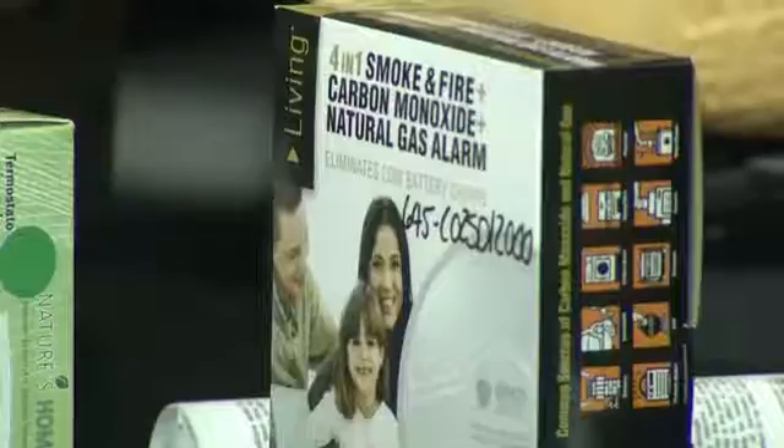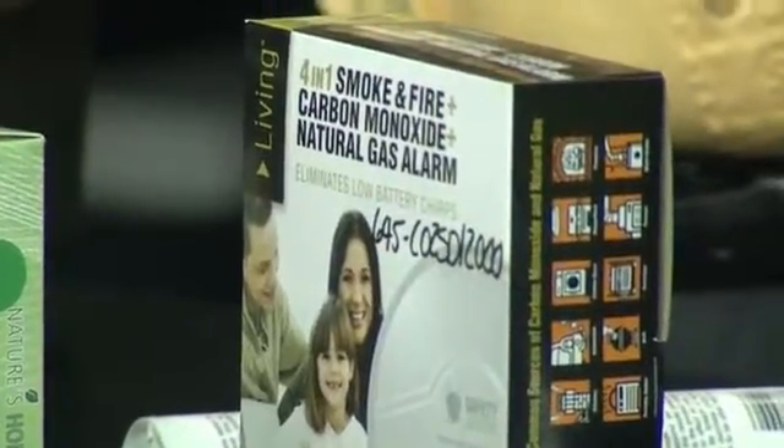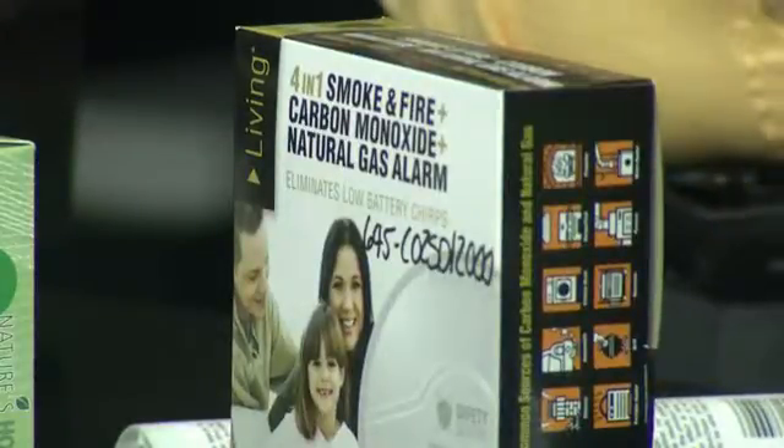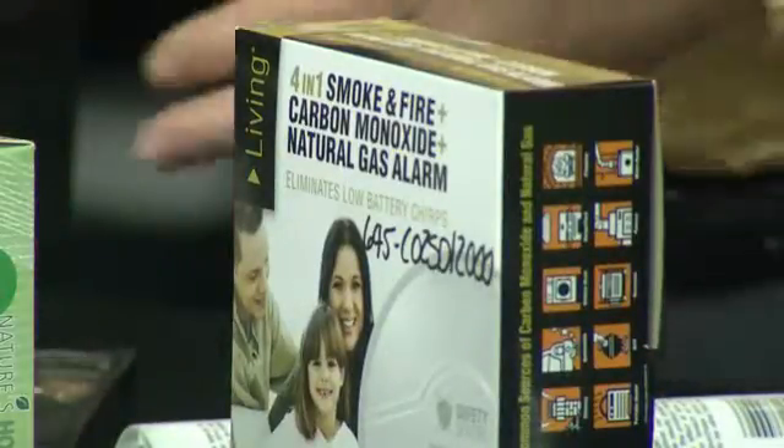Also, the carbon monoxide detectors — if you have a technician out, make sure they're going to check your furnace for carbon monoxide. We use a sensor like this to check for carbon monoxide. If we find some readings, we'll use a video inspection system to look inside that furnace to really see if there's a crack in the heat exchanger. Those micro cracks are very important to check, because carbon monoxide, of course, is a silent killer.